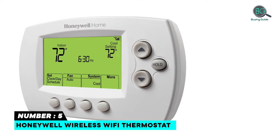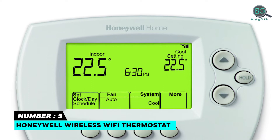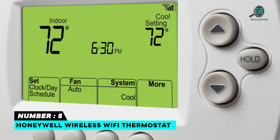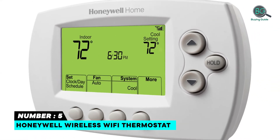Simple programming and professional installation. The display is huge and simple to read even from a long way away. Autonomous fan control. Email alerts let you know whether the temperature in your house is excessively high or low immediately.